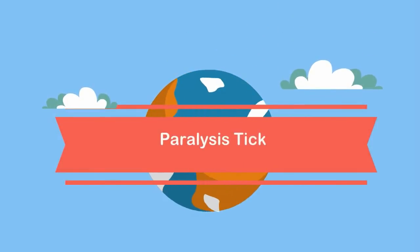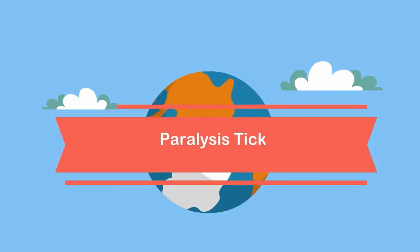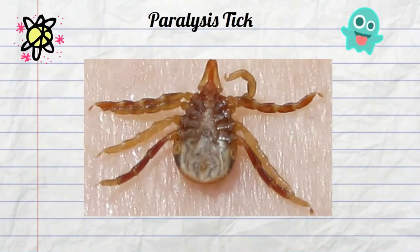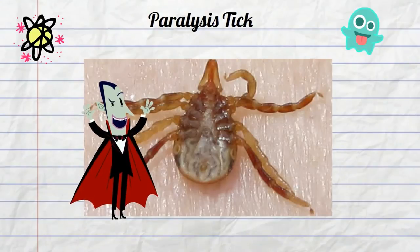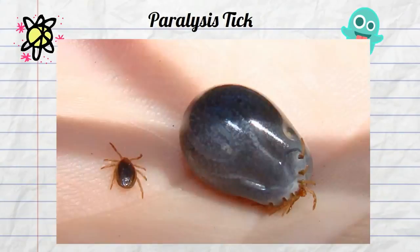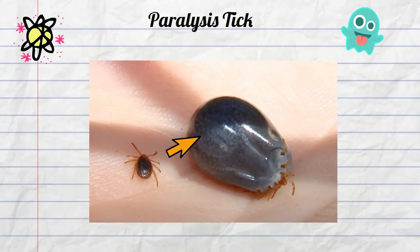The Paralysis Tick is found in Australia. They get their name because they can cause paralysis in the host animal that they attach to. This tick lives by drinking the blood of the host animal — it attaches to the host and starts drinking its blood. The tick can enlarge two, three, or maybe even four times their original size.